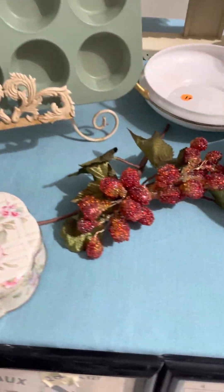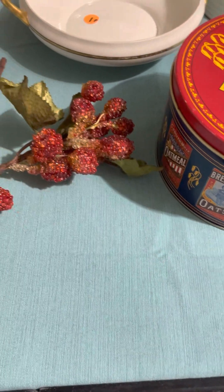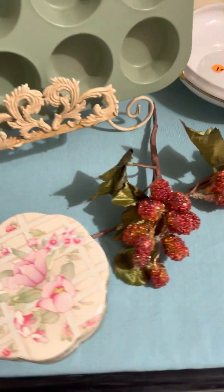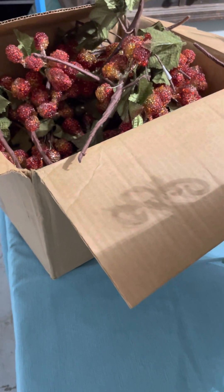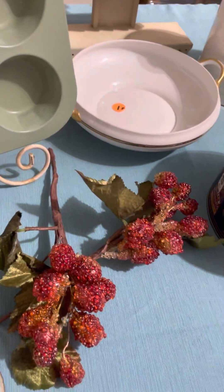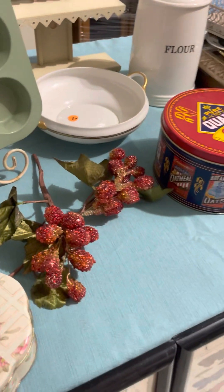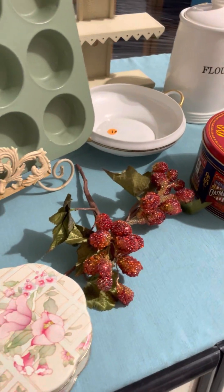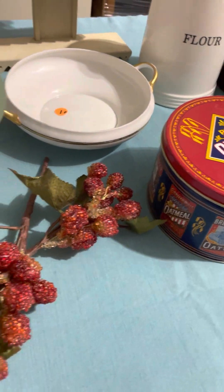You may have noticed the beaded berries over there — I got a whole box of those for five dollars. Y'all know that picks are not cheap, so those will go to good use either for decorating my booth, staging things, putting in a nice arrangement, or you could cut them apart and use them individually as well.